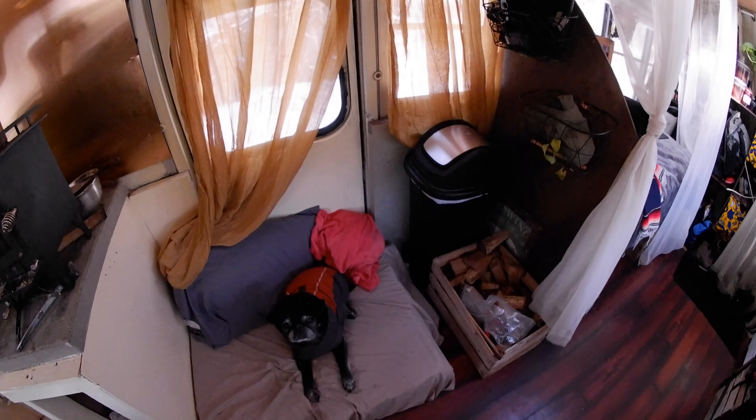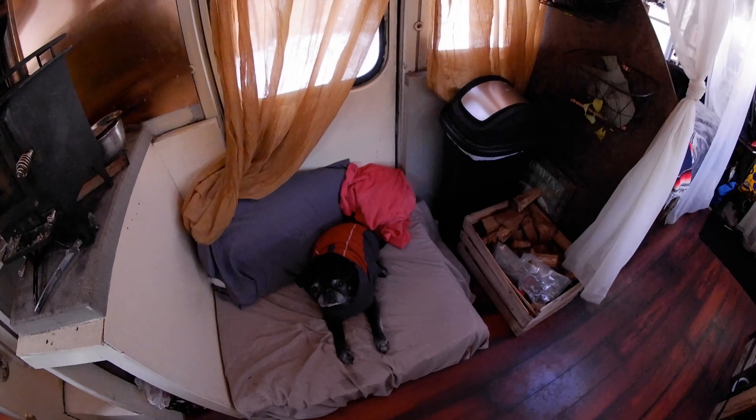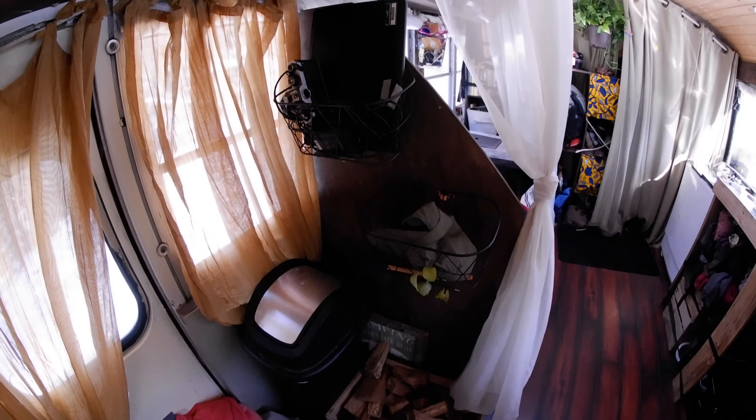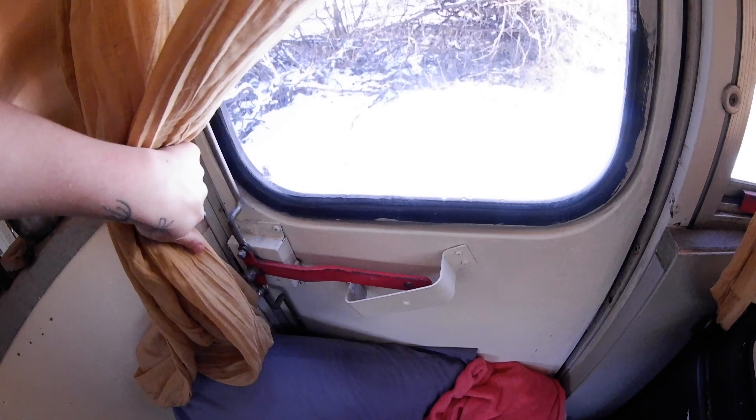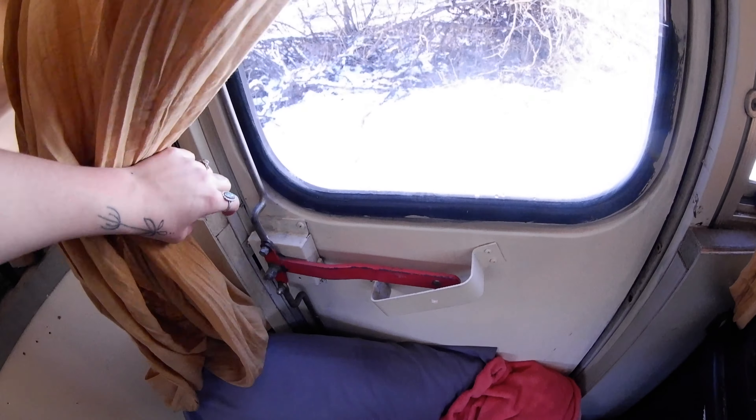Over on this side of the nook we have another area where we also hang out. This is our side door emergency exit, which is really nice to be able to shake out the blankets or just have open.